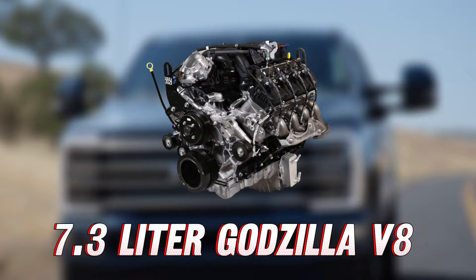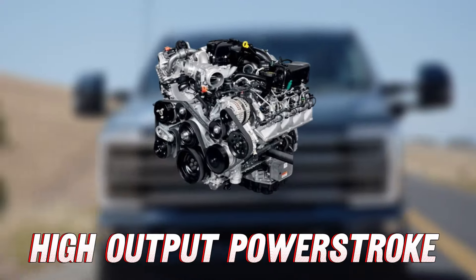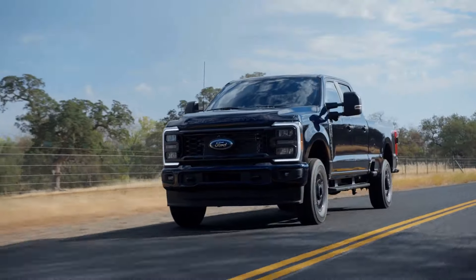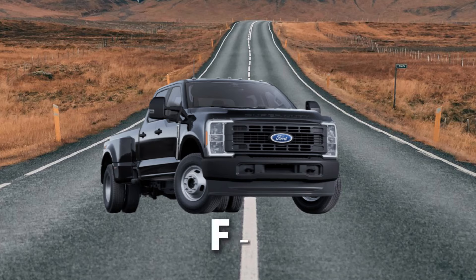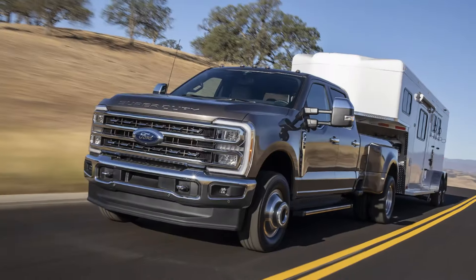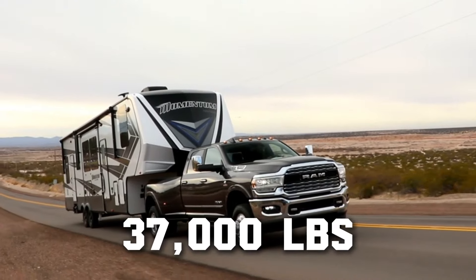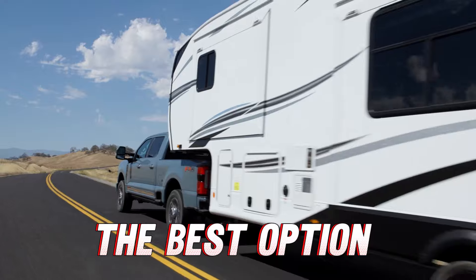With the 7.3-liter Godzilla V8, you can tow as much as 19,500 pounds conventionally. Get the high-output Power Stroke and the gooseneck towing package, and you can tow as much as 27,600 pounds — great for a single rear wheel setup. To get the maximum tow rating of 40,000 pounds, you need the F-350 in a dual rear wheel setup with the Power Stroke. Ford leads the pack in towing, as the heavy-duty Silverado can tow 36,000 pounds and the Ram tows 37,000 pounds.